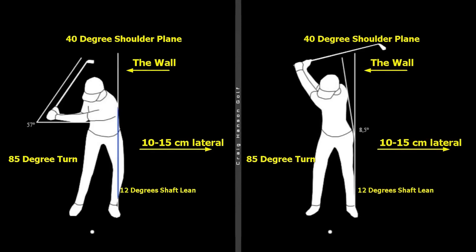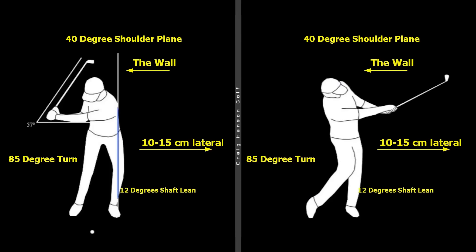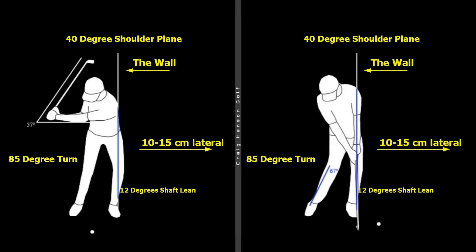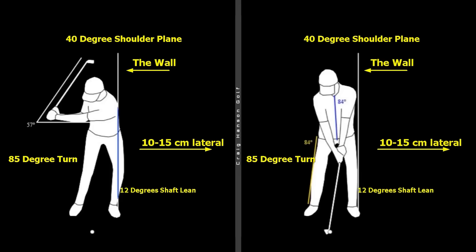Do you think the downswing move of Fred Couples in this video is better than Tiger Woods, or was Nick Faldo's technique simply superior? Let's have a look at the best swings of all time and the two simple things that they all have in common. Do you have them in your swing?